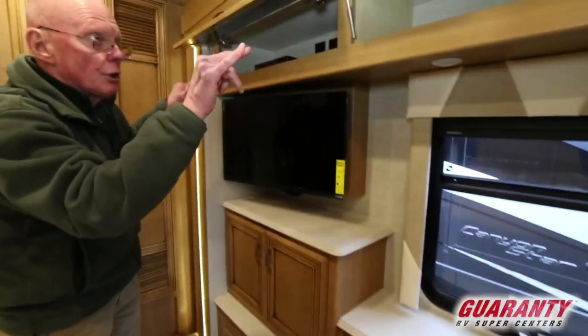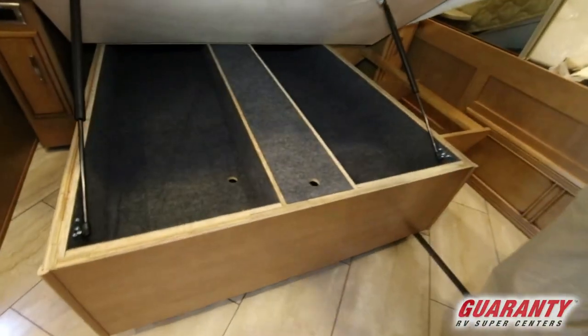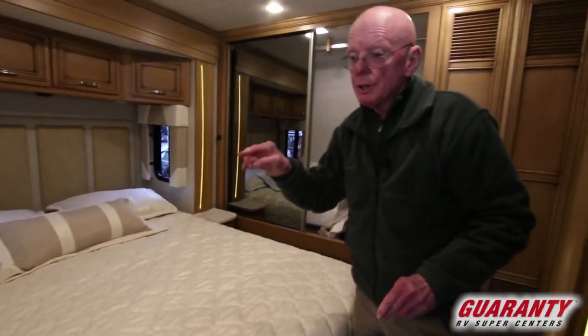Solid surface again, good overhead storage. The bed lifts up for storage down below, and you'll notice that we have windows on both sides of the bed for good cross ventilation as well as overhead storage.